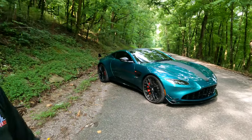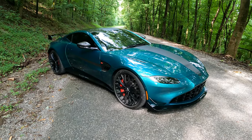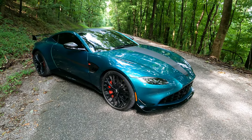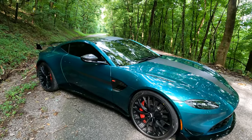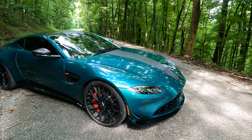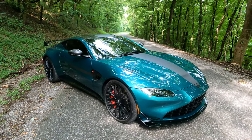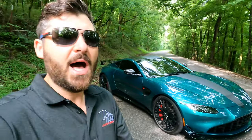So if you want to get an older Vantage like an '09, go for it — it's a good car. Now this is the number one car on the market right now that people are just sleeping on. I have no idea why a GT3 is going for 100 to 125,000 over MSRP right now — it makes zero sense to me.